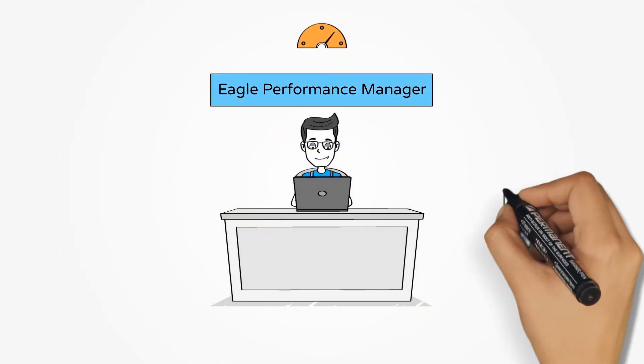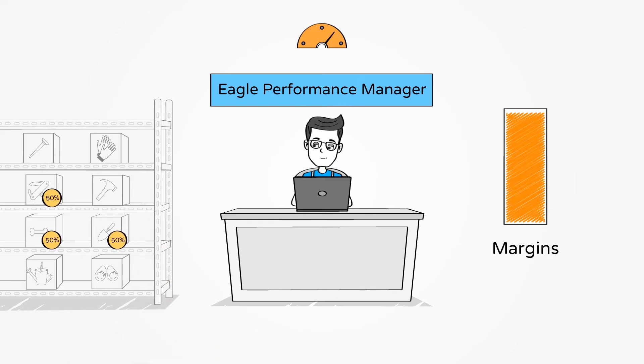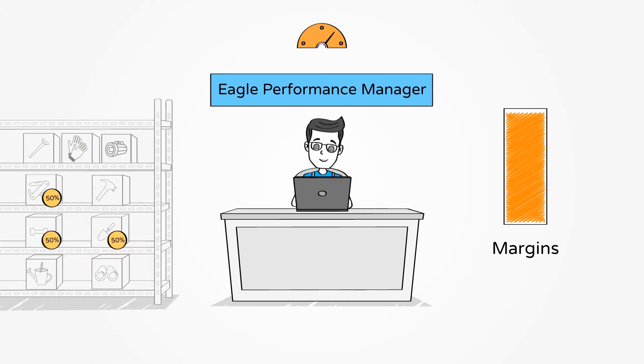With Eagle Performance Manager, you can maximize margins by analyzing market basket patterns to inform merchandising, promotions, and bundling. That way, you can focus on what matters most — having the right products at the right time, up on the shelves.